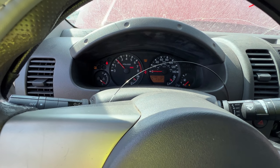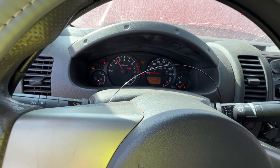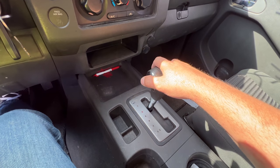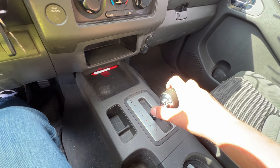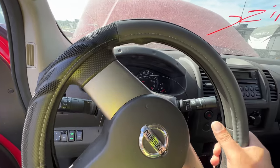Give it a little rev to see if it clears up any — no, it does not. We've got a solid misfire or two. But brakes feel good and steering feels good.